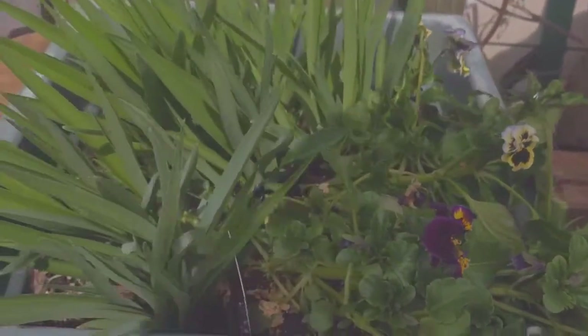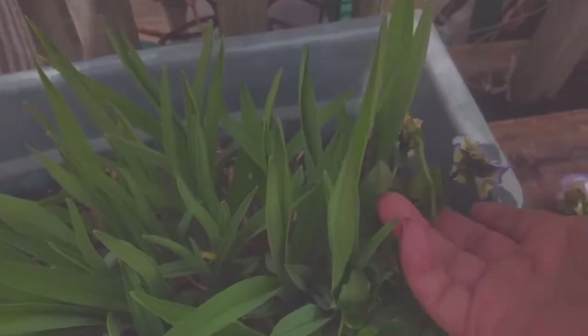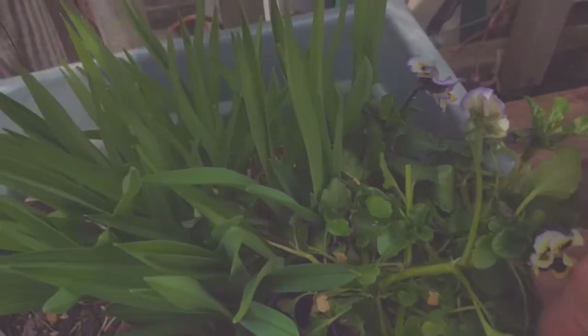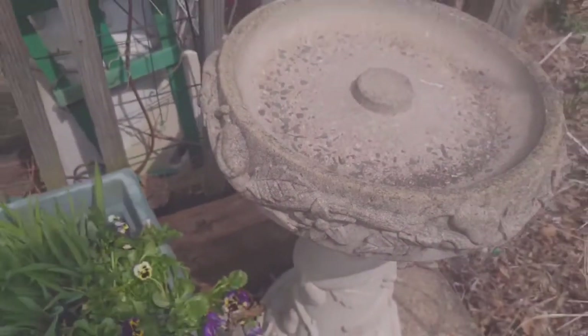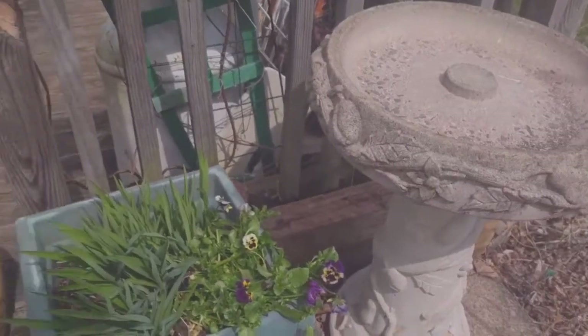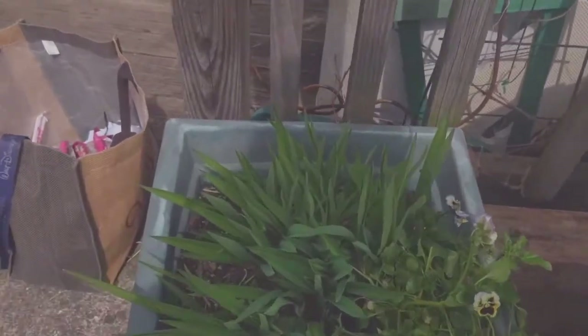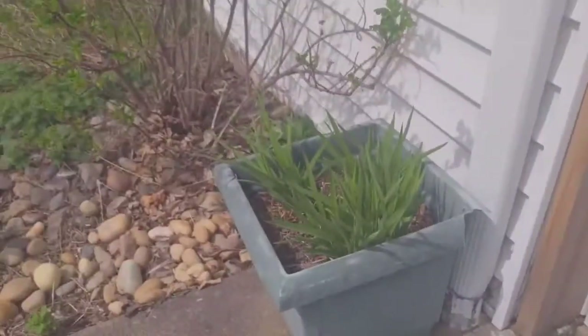Little pansies — not even really planted, they're still in the pot, I just stuck them in here. You should keep the pansies deadheaded; it'll help them keep blooming more. And my bird bath, for my dear friend Mr. Schaefer. And these are Stella d'Oro daylilies in both of these little pots here.